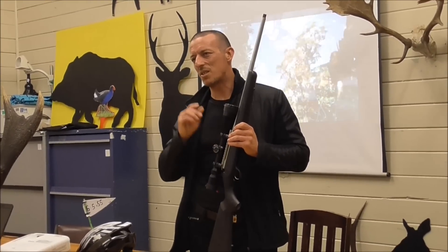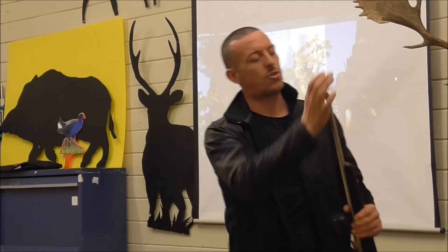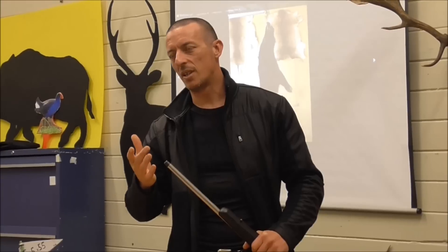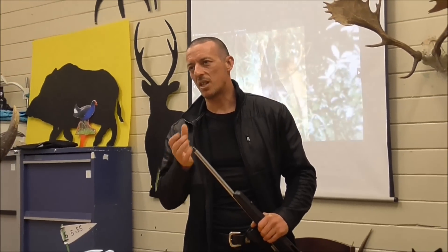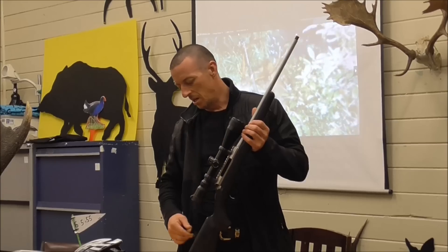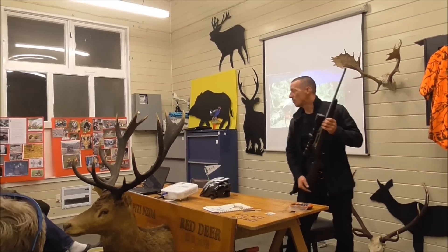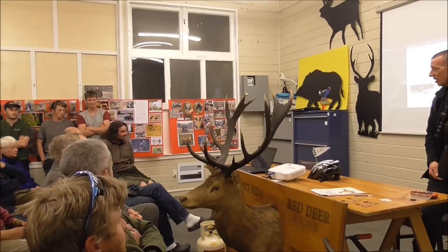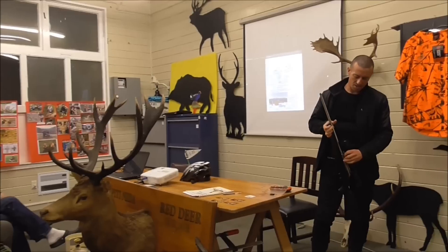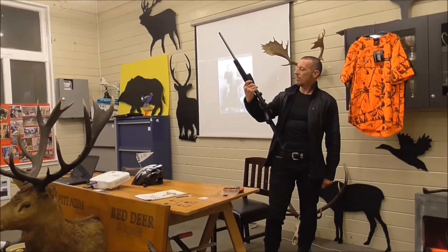You've got to think about some of these things, especially with hunting and bringing the young ones in. You don't just go 'here you go' — it's a pipe bomb. Think about what we're doing with these things. Take them off at the end of the day and put them away. It can be quite spectacular when one goes. Not many people talk about that, but just be aware of it.